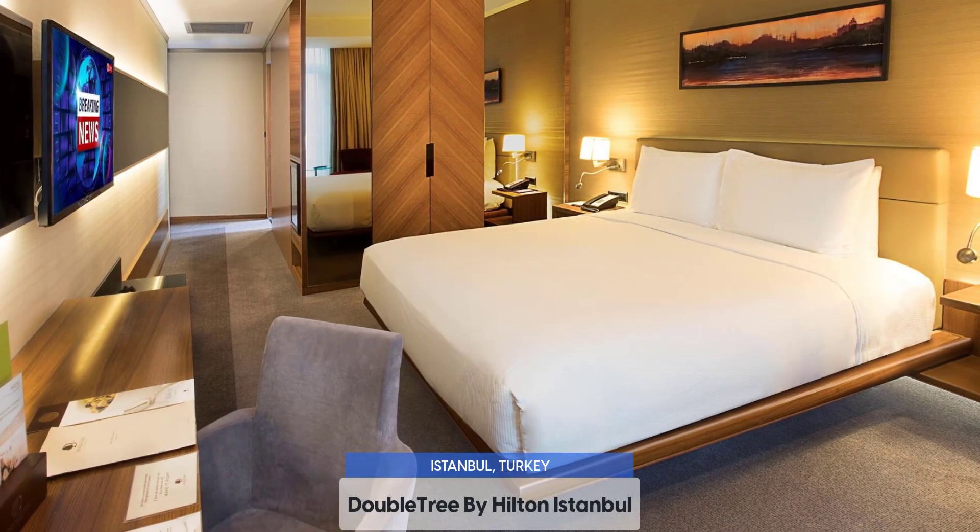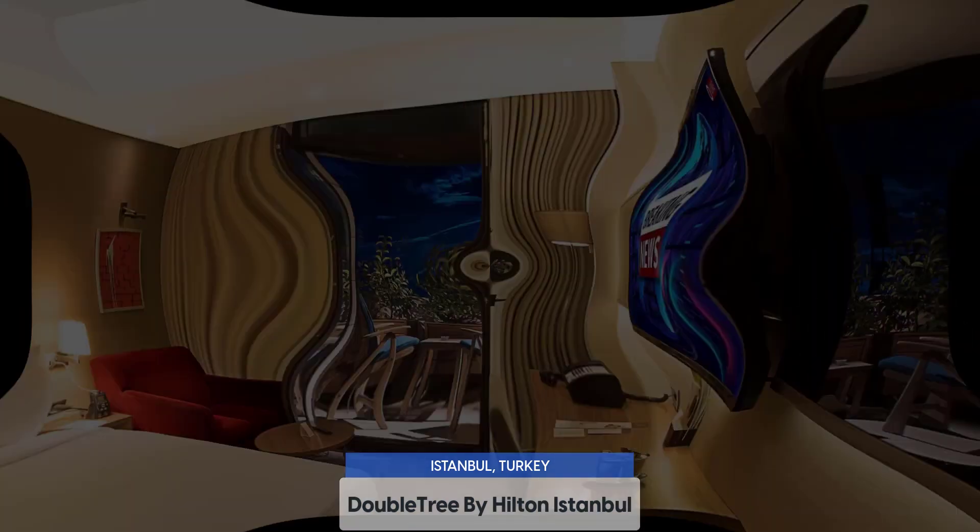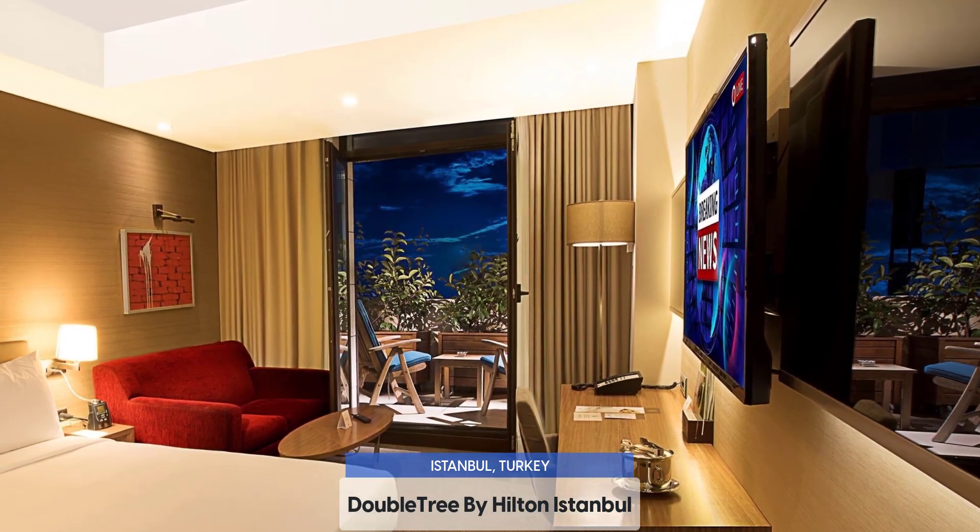Doubletree by Hilton Istanbul offers an indoor pool, sauna, gym, Wi-Fi, and more. We enjoyed our stay here and would eventually visit it again.